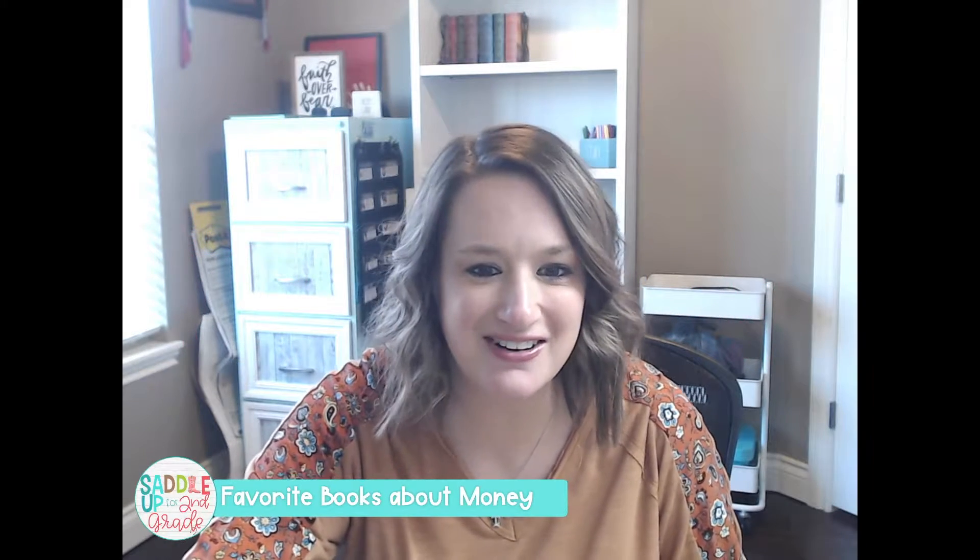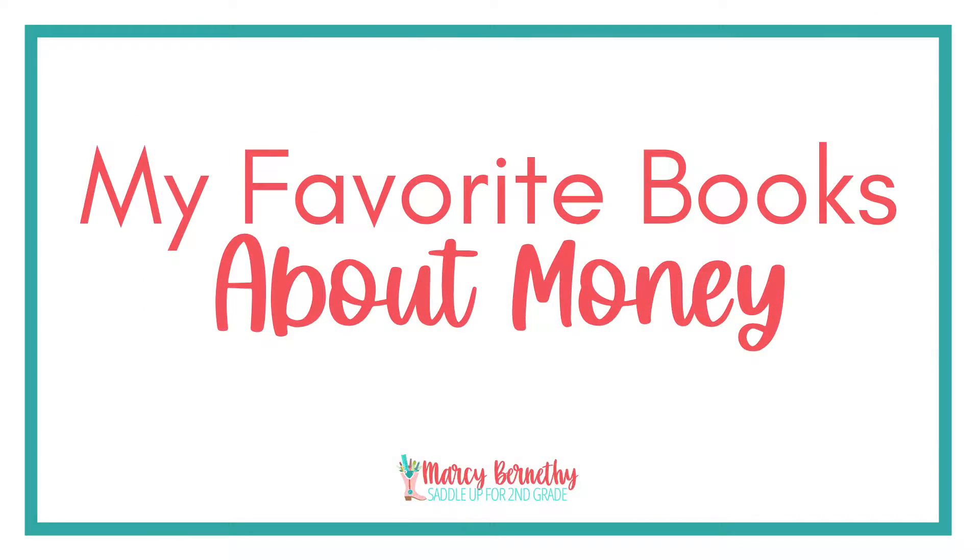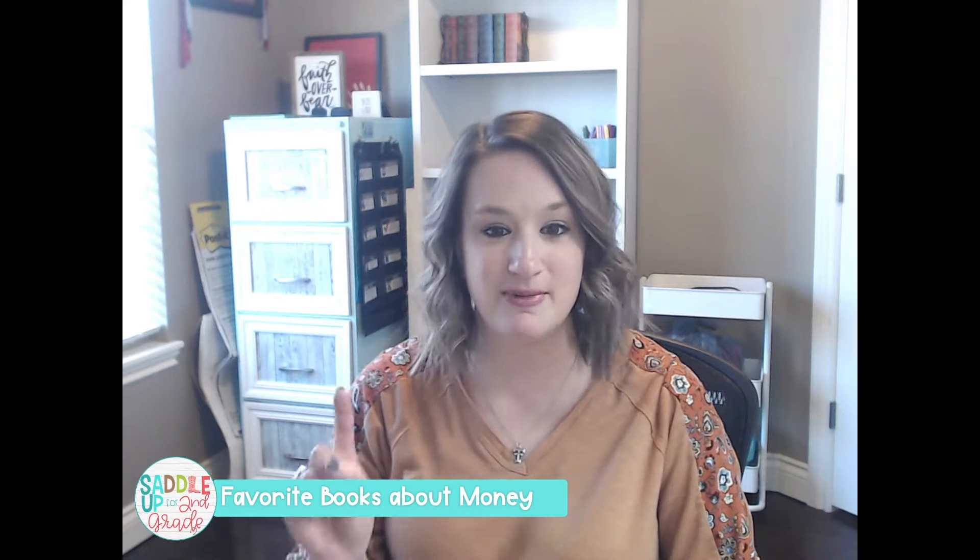Hey y'all! Welcome! Today I am sharing several of my favorite read-alouds that you can use during your money unit. Let me know in the comments if you currently use read-alouds in your math block or if you've never thought about using them in math.